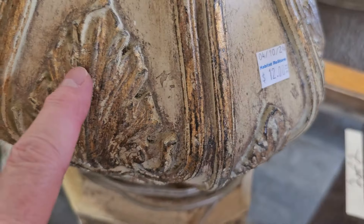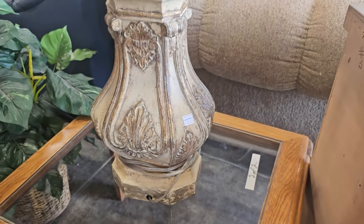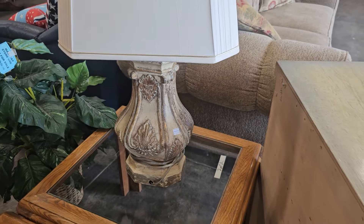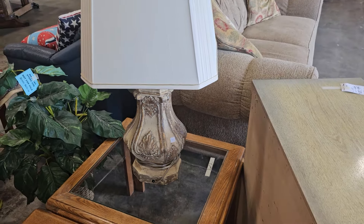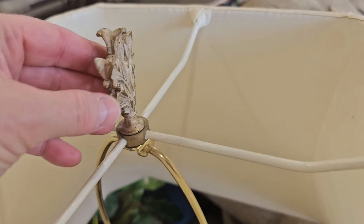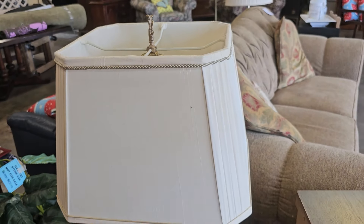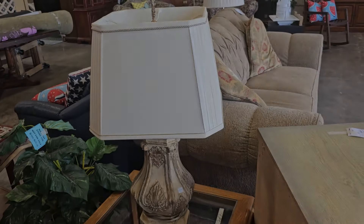And look at this fancy lamp — it's only $12. Oh, you know I love the finials. Hasn't this been fun? I just love taking y'all with me. Until next time, come go with me today. Bye!